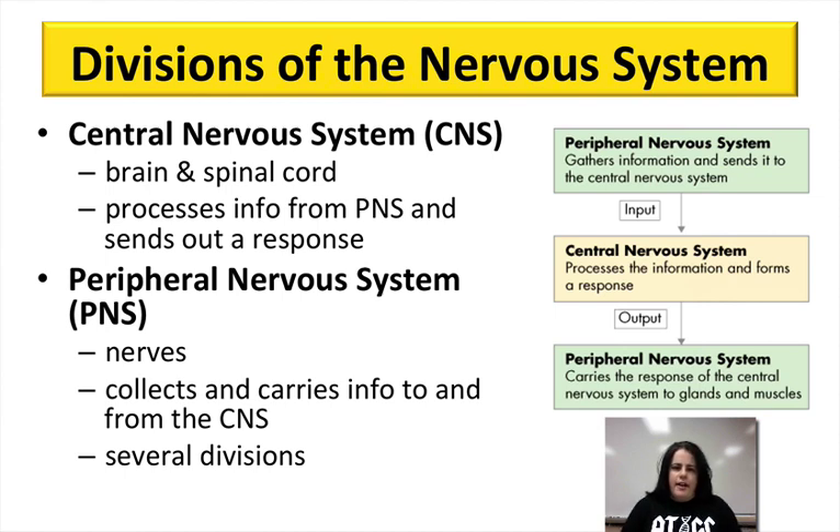These two systems work hand-in-hand and communicate on a daily basis, back and forth between each other. The central nervous system is mainly your brain and your spinal cord, because it's down at the central axis of your body. Your central nervous system is going to process any information that it gets from your peripheral nervous system, integrate it, create a response, and send it back out to the peripheral nervous system.